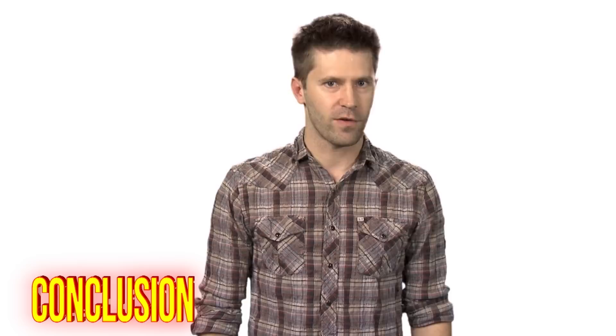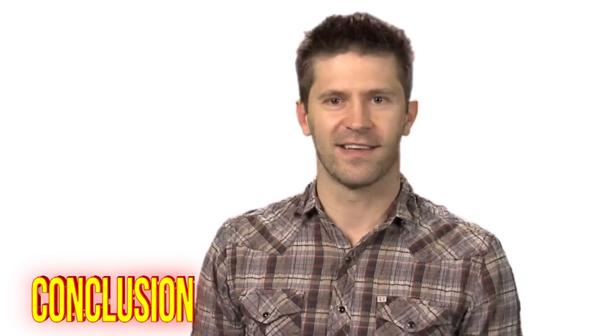So there you have it — you'll be winning at blackjack at Belgian casinos for years to come. What are you going to do with all your money? Party forever? Retire to your own island? Or maybe open up your own casino? Whatever you decide, you know you can turn your dreams into an epic reality with Epic How To. Let us know what topic you think we should break down next in the comments below, and don't forget to subscribe.